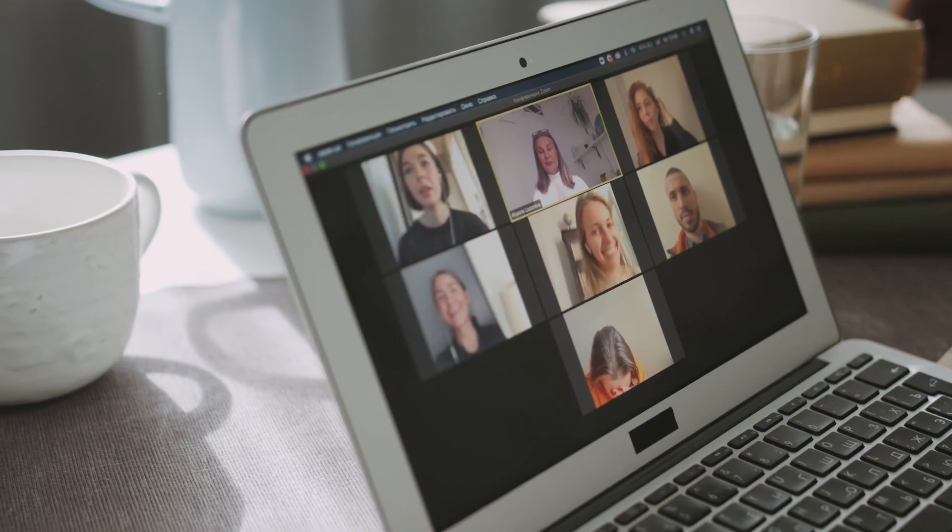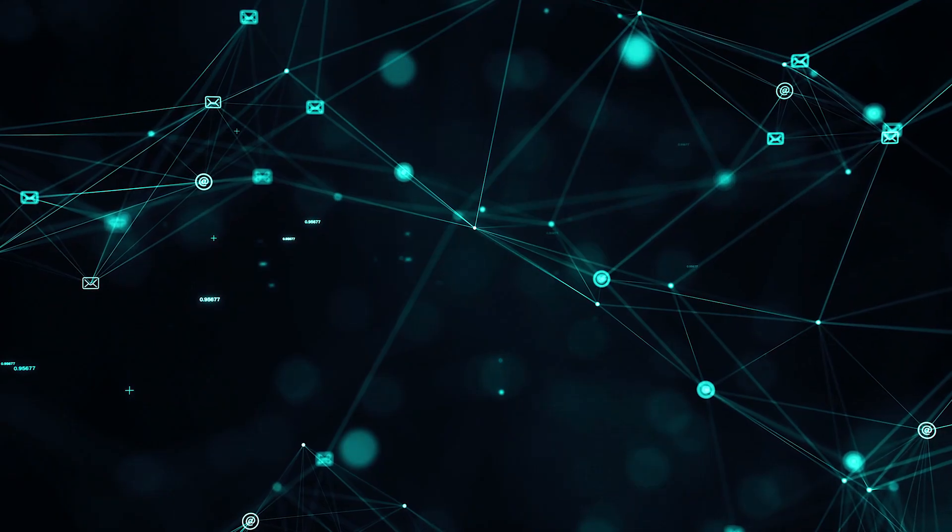Computers are everywhere. We use them to work, learn, and relax. They enable us to do incredible things, giving us unprecedented power to create, connect, and access any kind of information.